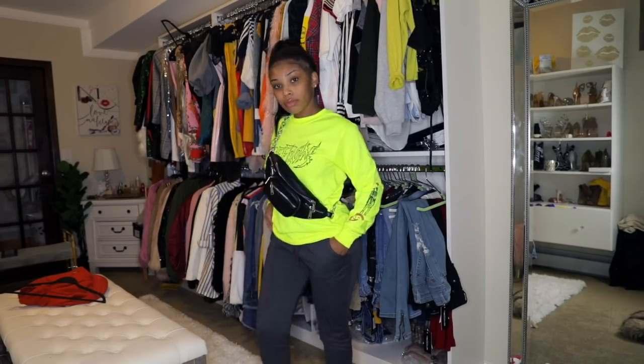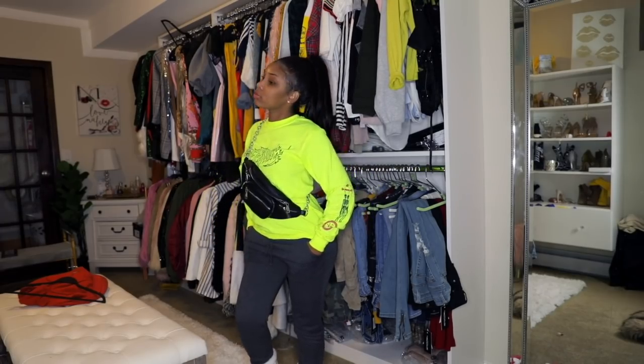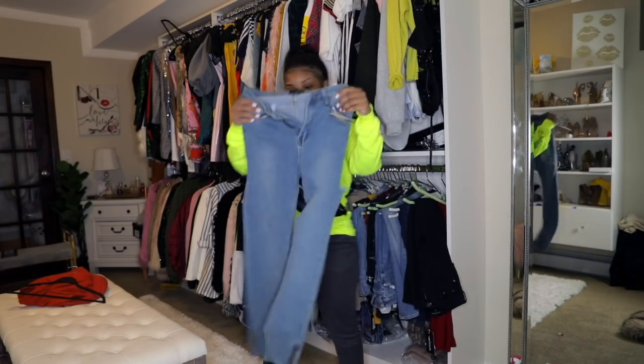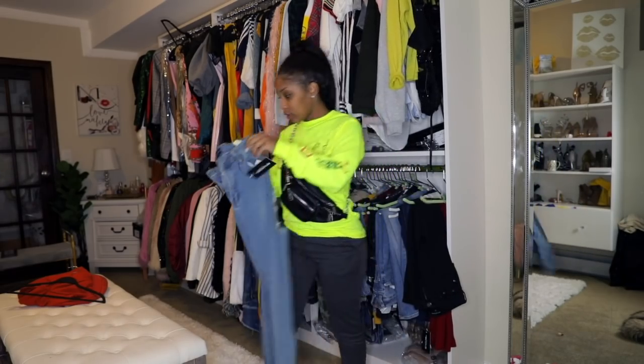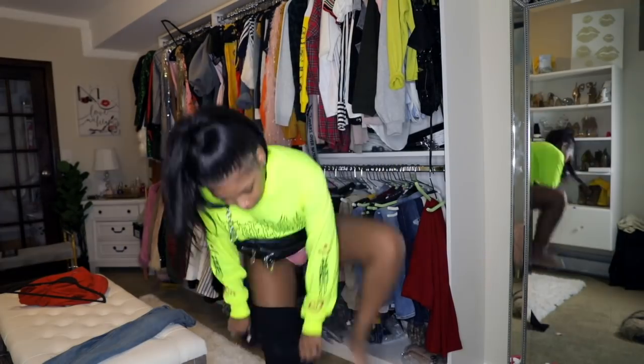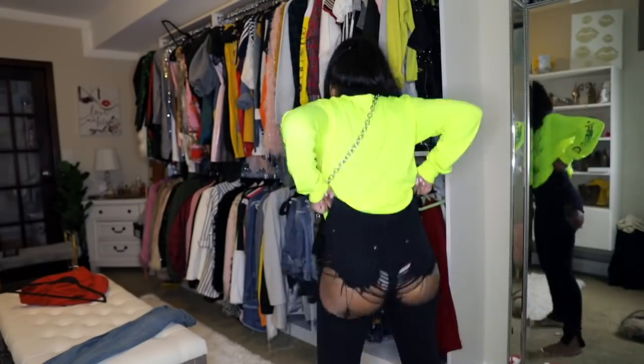I like to pair this with a fanny pack. In my picture on Instagram I had a fanny pack, and you can find one on Pretty Little Thing — they have a ton of fanny packs and they're amazing. I also like to pair this with black jeans or black sweatpants.